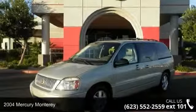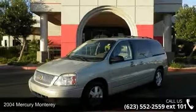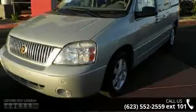Imagine yourself in this 2004 Mercury Monterey. If you are looking for a first-rate auto, this one could be yours today.